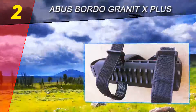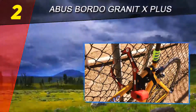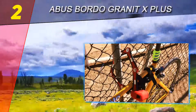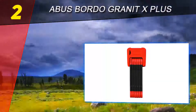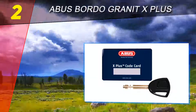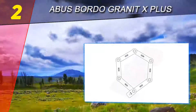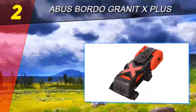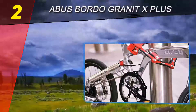At number two on this list: the Abus Bordo Granite X Plus. 5.5-millimeter thick hardened steel prevents the links of this folding lock from being cut through easily. Abus gives their locks a security rating of 1–15; this lock is rated 15, meaning it is one of the most secure locks they offer. This does not mean you should avoid it, as the link design means it can be locked around many different objects of different shapes and sizes.